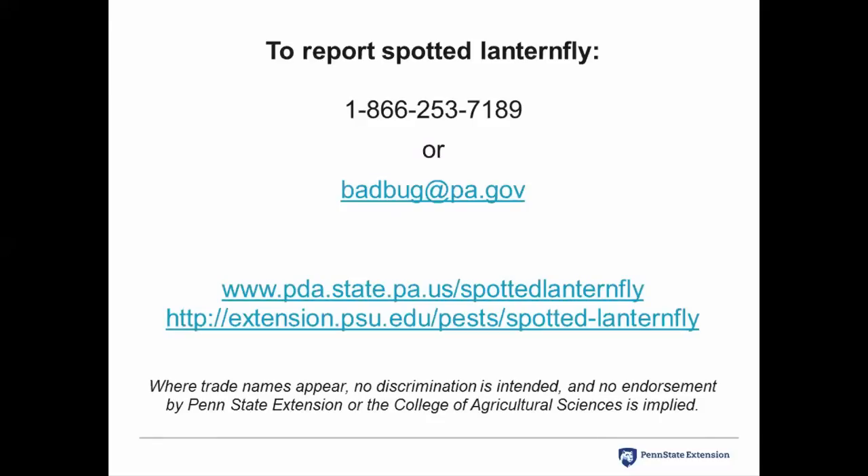To report the spotted lanternfly or get into contact with the Pennsylvania Department of Agriculture, the phone number and email address are listed on the screen. The two websites listed are the Pennsylvania Department of Agriculture website and the Penn State Extension website — both are good resources for information.